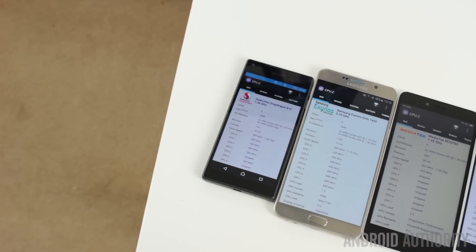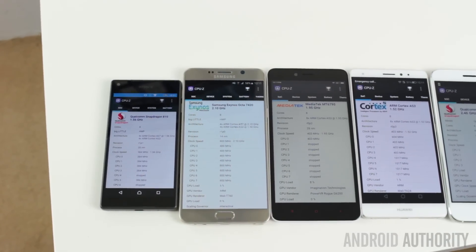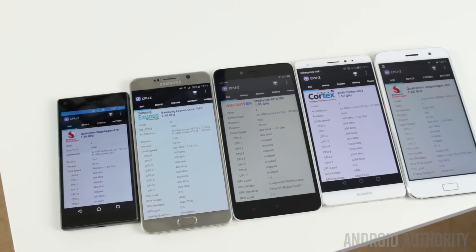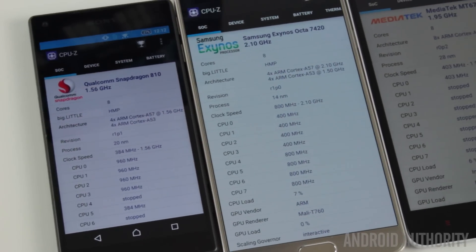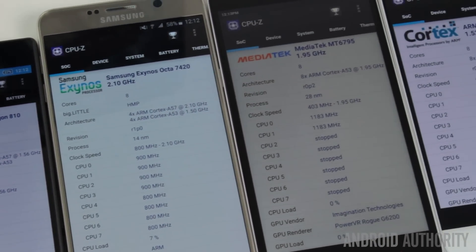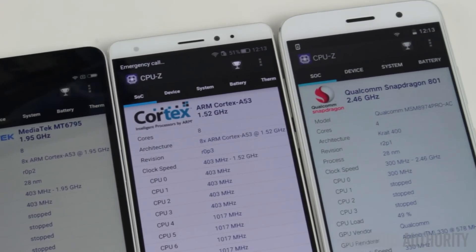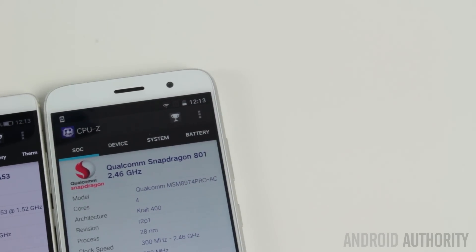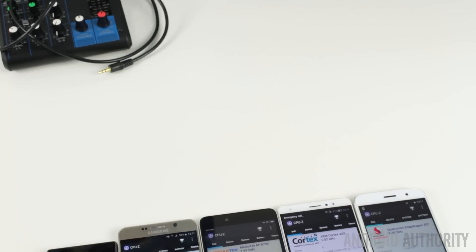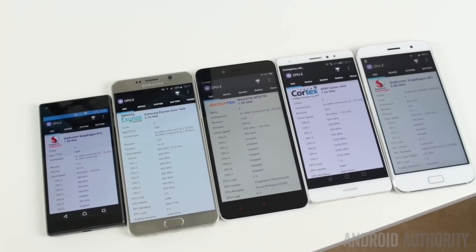To perform these tests I had to get hold of devices using the different SoCs. For the Snapdragon 810 I'm using a Sony Z5 Compact; for the Exynos 7420, a Note 5; for the MediaTek Helio X10, a Redmi Note 2; for the Kirin 935, a Huawei Mate S; and for the Snapdragon 801, a ZUK Z1. One caveat is that different phones may utilise these SoCs differently, but I don't think any variation will significantly affect the overall results.